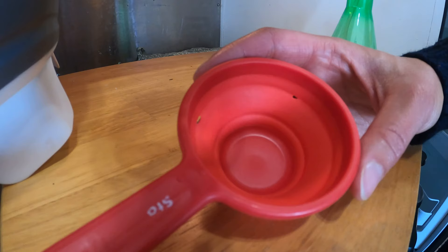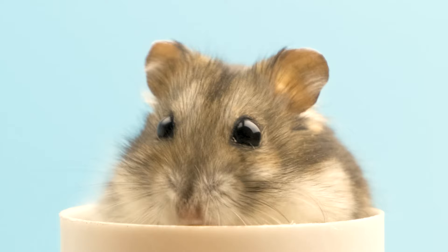It's the worst thing in the world to get a mouse inside your camper. They destroy things. I don't know how many things they've chewed of ours, but I'm going to show you how to keep the mice out and have them never come back again.